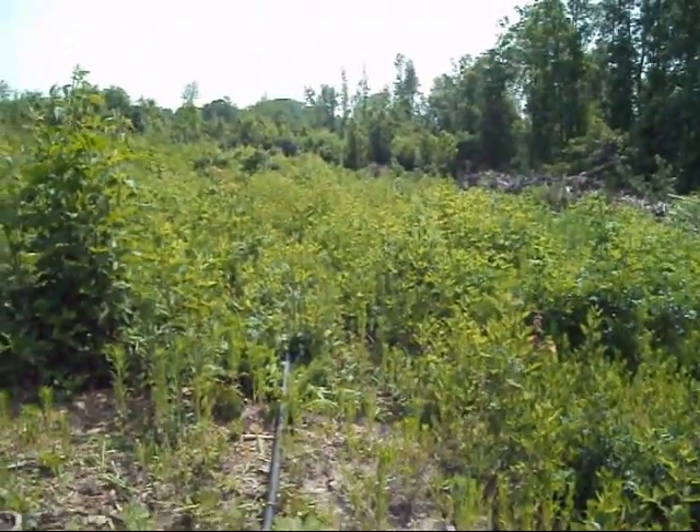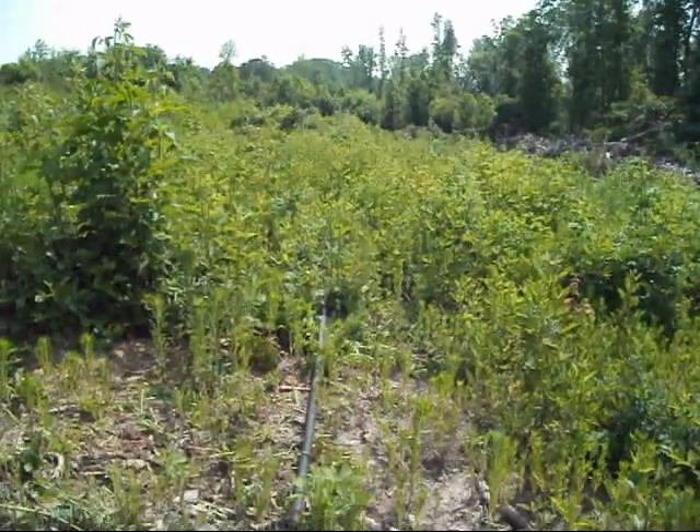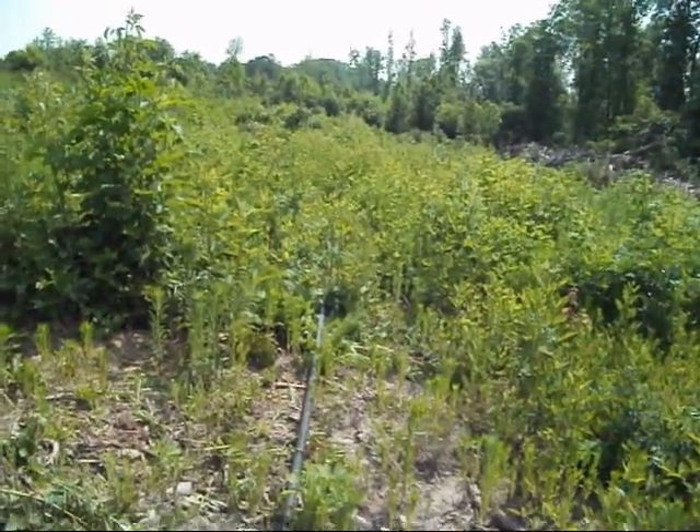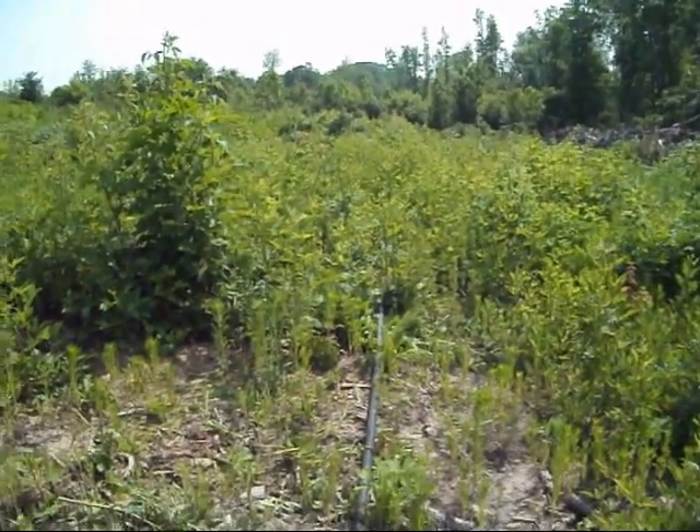So what I'm going to do is go down through that bottom right there — all those big blackberries, pokeweed, smaller trees coming up. I'm going to take this weed eater and cut all this stuff down so I can see where the pipe is.